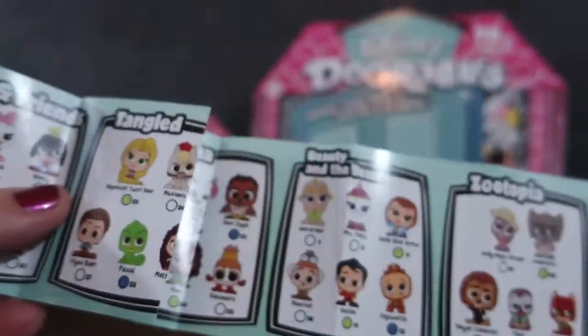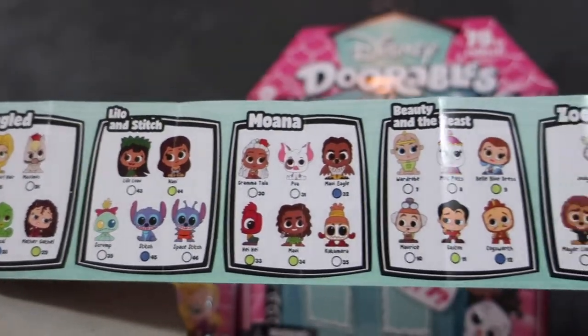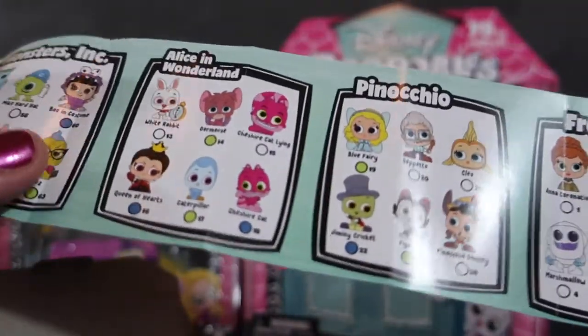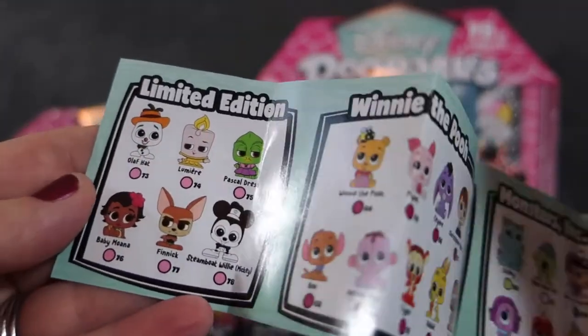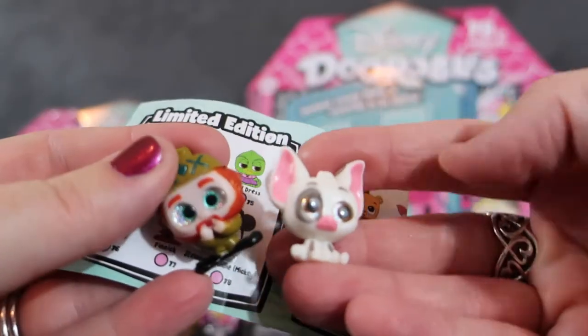It says 'a surprise behind every door' and has all the different ones you can get. There's Tangled, Lilo and Stitch, Moana, Mickey and Friends, Beauty and the Beast, Zootopia, Peter Pan, Frozen — we got Oaken — Pinocchio, Alice in Wonderland, Monsters Inc., Winnie the Pooh, and some limited edition ones like baby Moana and Steamboat Willie. So these are our first two that we got.